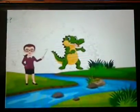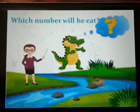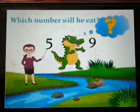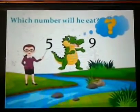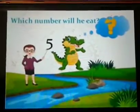Now children, it is your turn to decide which number Charlie will eat — number five or number nine. Yes, you are right! He will eat the number nine, because nine is the greater number.